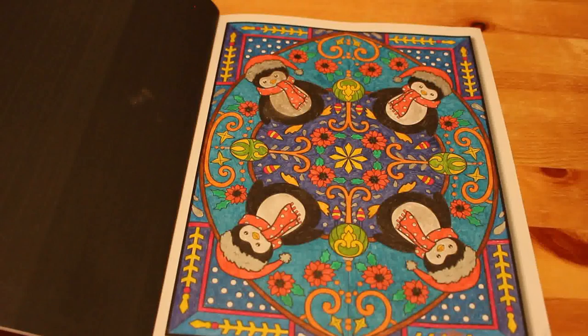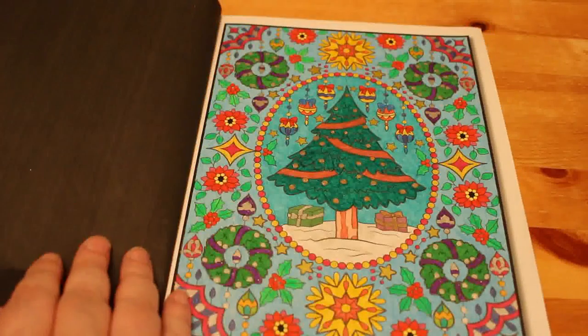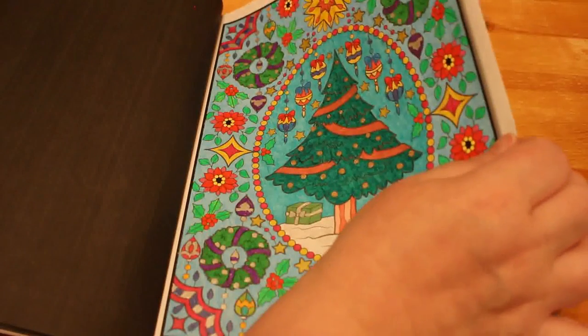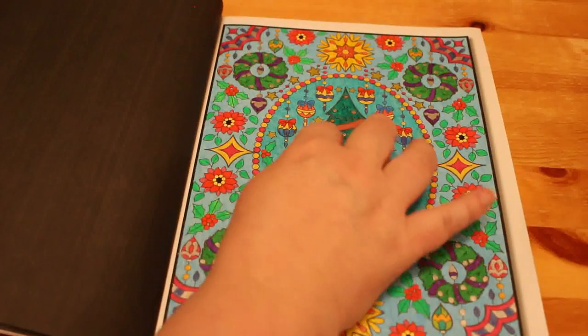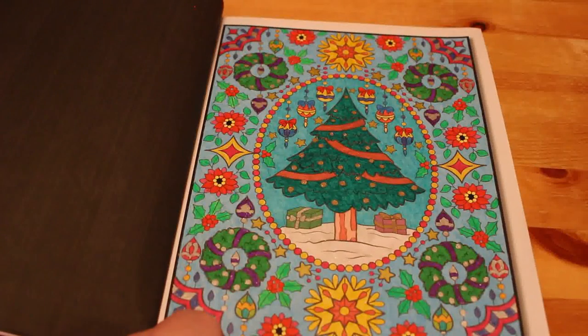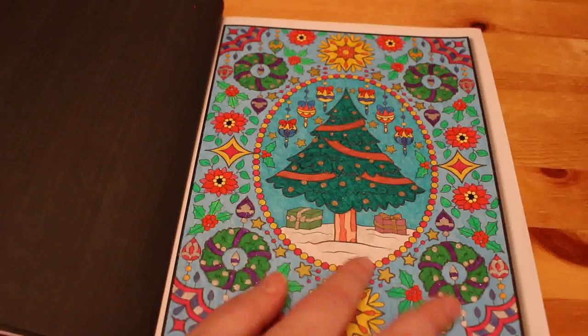There are some non-glittery bits — for instance I think the flowers are not glittery. And then I did this one as well — it's all glittery apart from the tree and there are some metallics in there but most of it's glitter. It's very very gel pen orientated, this one. And I put Wink of Stella over the snow as well.